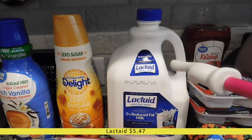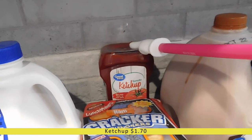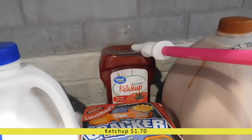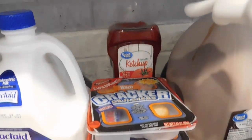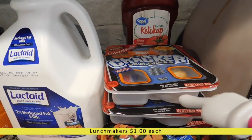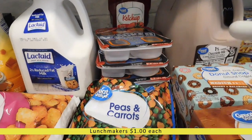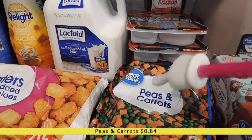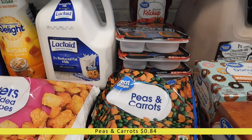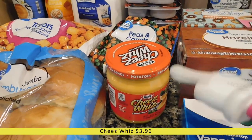I've got a gallon of lactaid because one of my kids can't have dairy milk. Back here I have some ketchup — I realized I was almost out when cooking dinner one night this week. I picked up four of these ham-flavor lunch makers since Walmart had them in stock. I've also got a bag of frozen peas and carrots for a casserole I'm making for my husband's lunches, and a jar of Cheez Whiz for Taco Tuesday double-decker tacos.